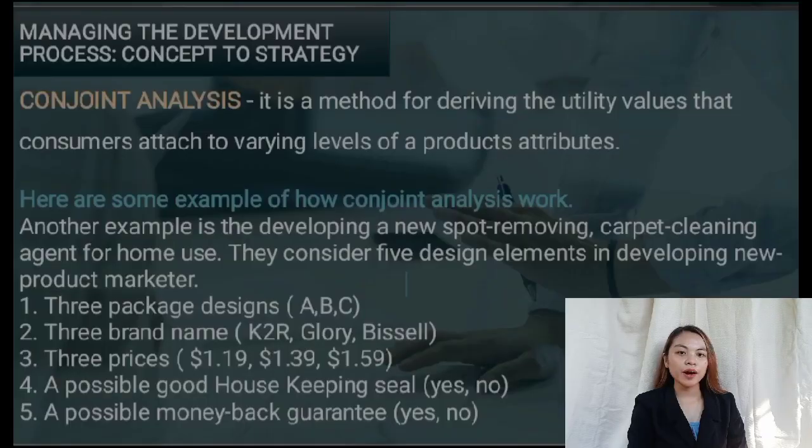Here are some examples of how conjoint analysis works. Marriott used it to design its Courtyard Hotel concept. With the help of this method, they can offer consumers the most appealing features, they can understand customer feedback on how they value different features of their services and products, and they can identify consumers' preferences.